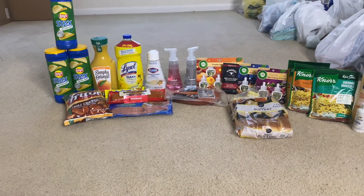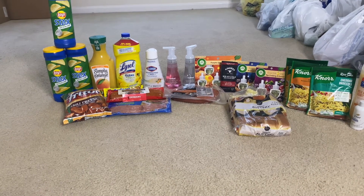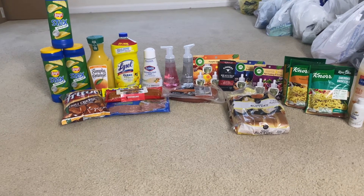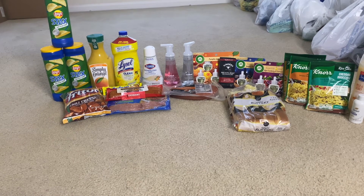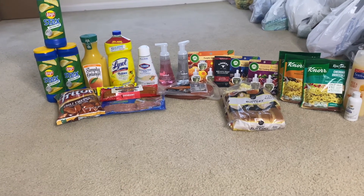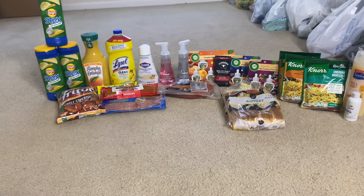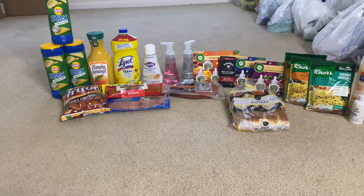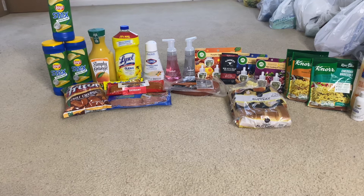Next I got the Sam's Choice butter rolls at $3.18. I got back 10 cents from Ibotta and also 2 cents from Swagbucks, bringing it down to just $3.06. Next is the Lysol all-purpose cleaner at $3.67, and I got back $1.50 from Ibotta.